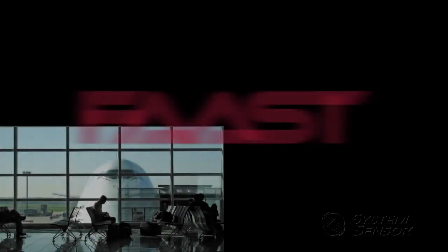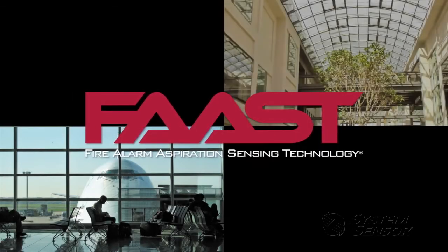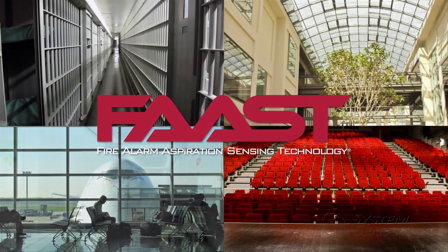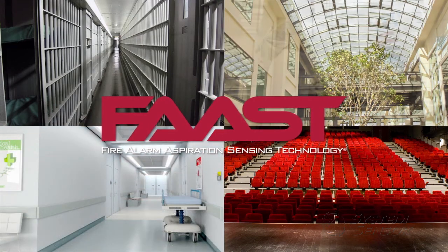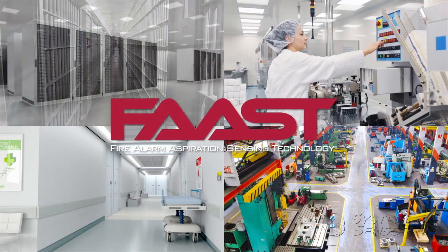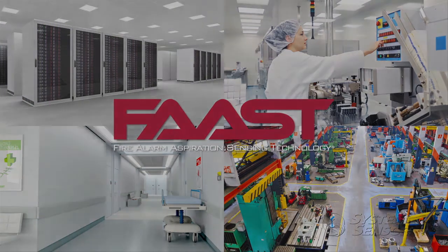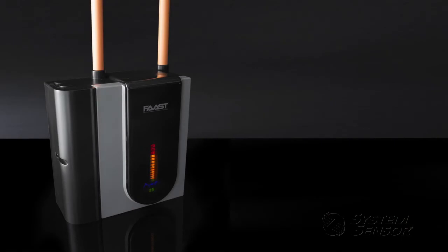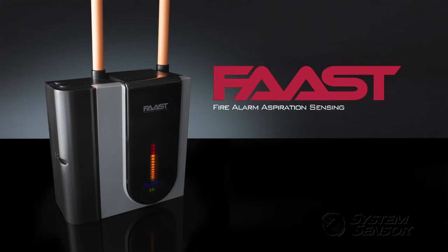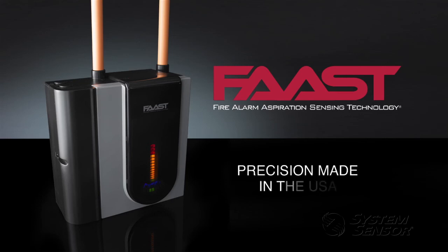FAST's unique combination of incipient fire detection, nuisance immunity, and integral internet communications opens up a world of possibilities for aspirating smoke detection. Enabled by this technology, FAST can even protect many spaces deemed impossible for traditional fire detection. If protecting property is your responsibility, you want to know FAST. FAST — Fire Alarm Aspiration Sensing Technology — is the new standard for very early warning fire detection. Precision made in the USA.